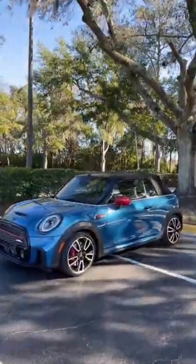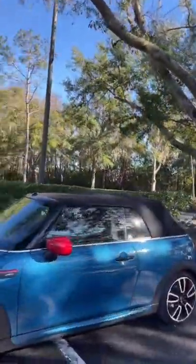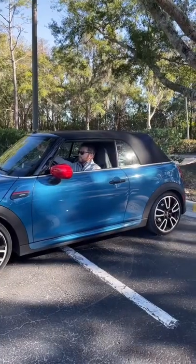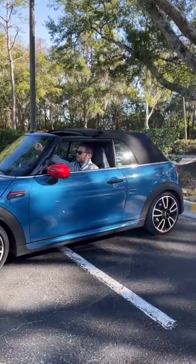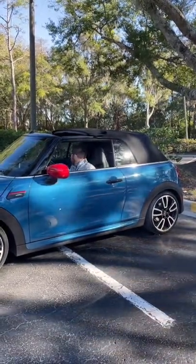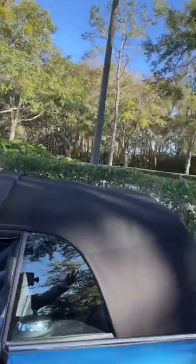I'm going to show you why I hate the Mini Cooper Convertible. This car has a really interesting roof where you can retract just the front half of the convertible mechanism. This seems like a great idea because you can get some fresh air without so much sun exposure.